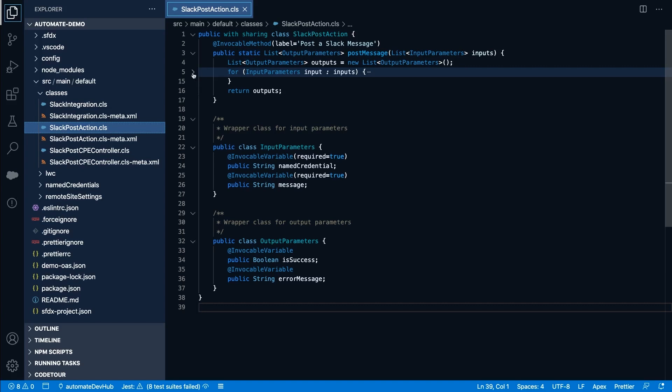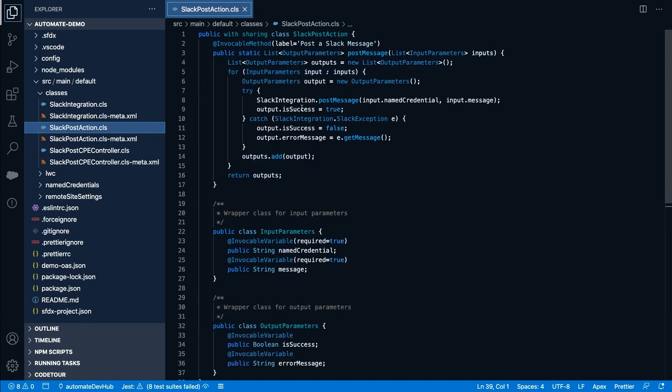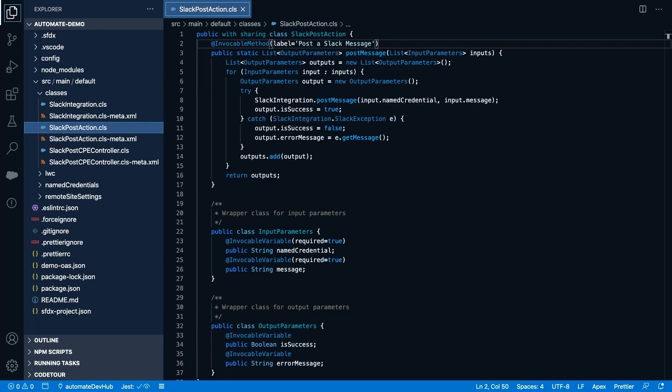In this example, we've built a custom Slack integration class that handles these Slack calls with a post message method. And that's it — that's the code of the action. We can add the icing on the cake now by plugging in a custom property editor. And yes, these also work on actions, not just on screen components.